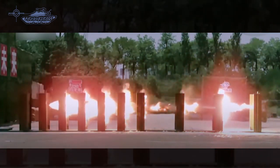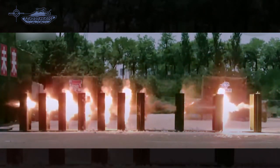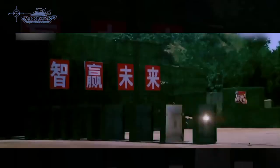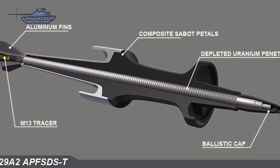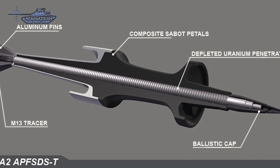APFSDS rounds don't alert the enemy during aiming unless a laser range finder is used. There are other covert methods to calculate distance for the ballistic computer, like image scaling or measuring the distance of an object near the target.